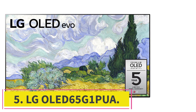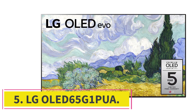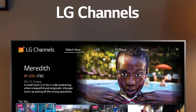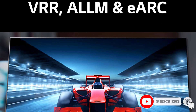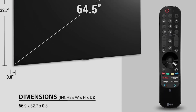At Number 5: the LG OLED 65G1PUA. OLED TVs are known for their incredible color reproduction and black levels, and the LG OLED 65G1PUA is no exception. However, this TV goes an extra step by including OLED Evo technology that improves the screen's brightness, so watching content in a room with a lot of ambient light won't be problematic.